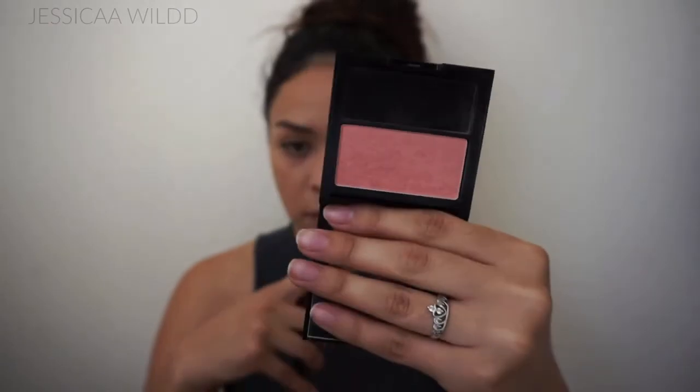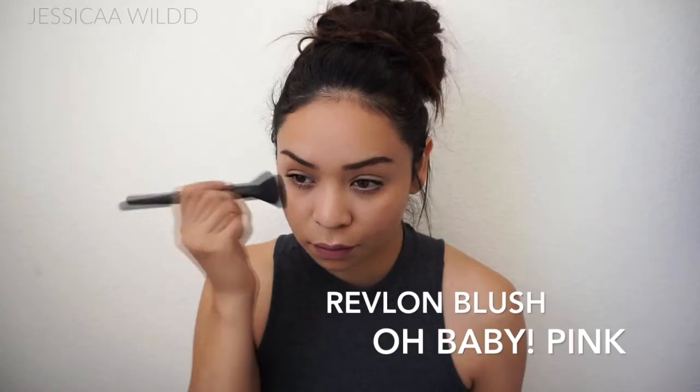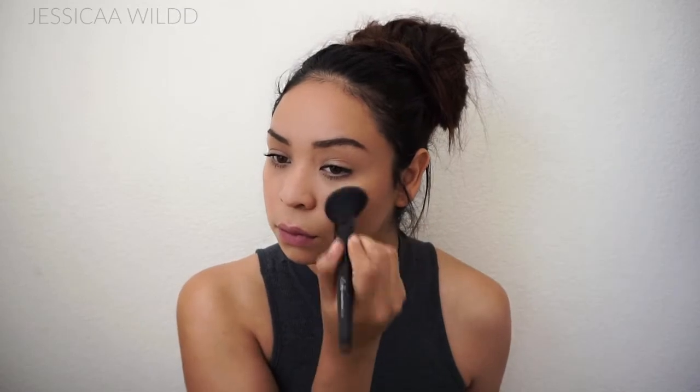For bronzer I'm using the Rimmel bronzer, and I still use bronzer even though I'm trying to look supernatural, because it just helps bring a little bit of color back into your face. If you just use foundation and concealer you can tend to look a little pale. And of course I have to bronze my nose. Then for blush, this is the most beautiful natural blush ever from the drugstore — it's Revlon Oh Baby Pink. It is so beautiful, I love it and I use it all the time. Then I just went over it with a very very fluffy brush to help blend everything together.